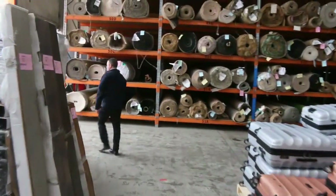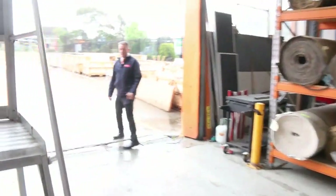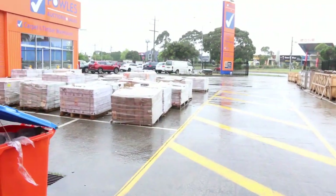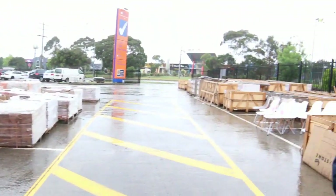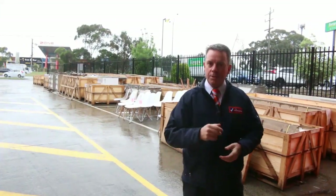Out the back in our yard, we've also got plenty of stone benchtops. It's raining at the moment but that's fine — it can handle the rain. Stone benchtops, tiles, and a little bit of furniture, so something for everyone. As you can see, it's going to be a massive day. We open at 8 o'clock, auction starts at 10. I hope to see you on auction day. Thanks for watching.